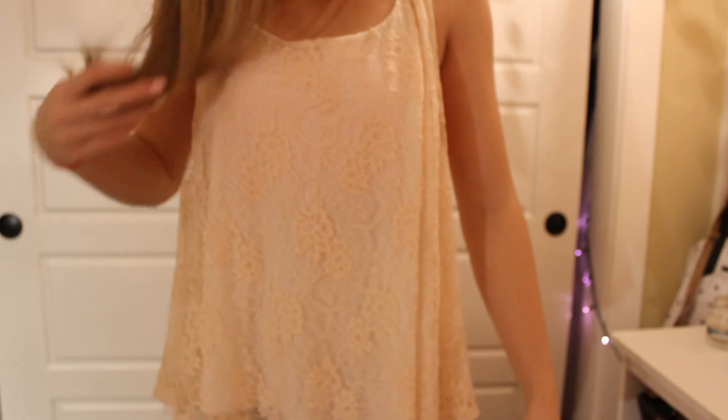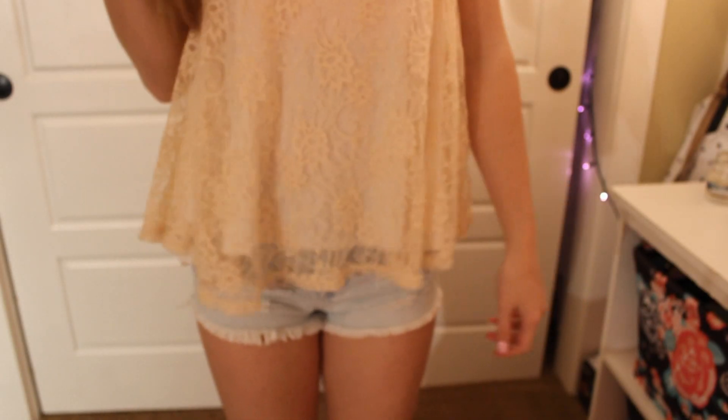Going on with my summery stuff, I got this really cute top. The brand is Ginger G — I don't know what that is or where it's from, but it's really cute and I like it a lot. It has like this razor back on the back of it.